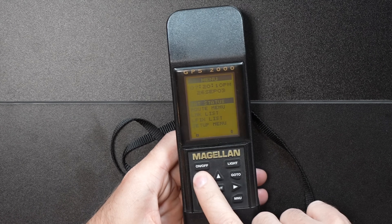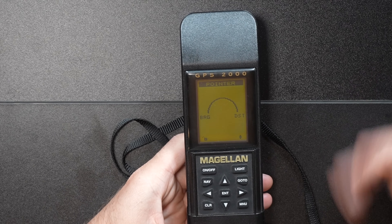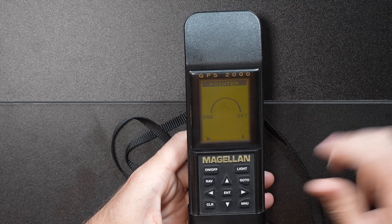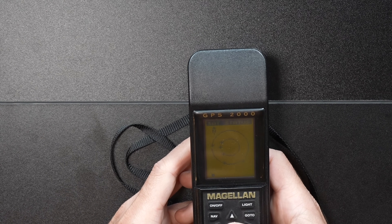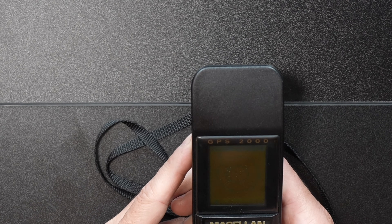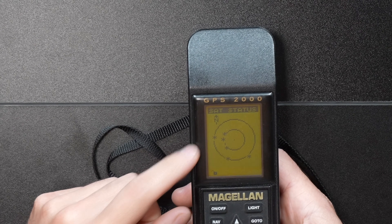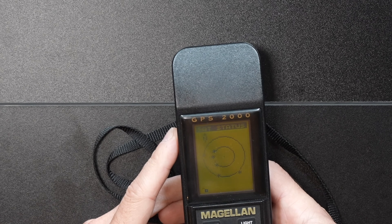We have the clear button, which should let us clear a route — unfortunately we don't have any satellite lock so we don't have anything to clear. In the middle of the keypad we've got a four-way D-pad with an enter button to confirm anything when navigating through menus. We'll hit satellite status and strangely it looks like we actually have six satellites, but there's no way it's connected to any of them. As it gets a better lock, the asterisks change to a number for signal strength — right now we have no numbers on the board.